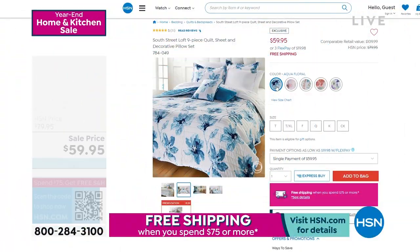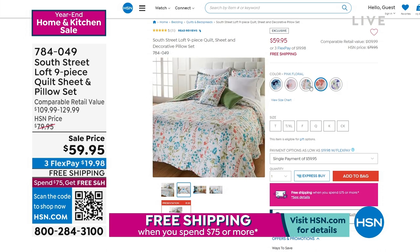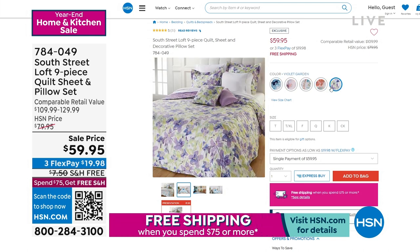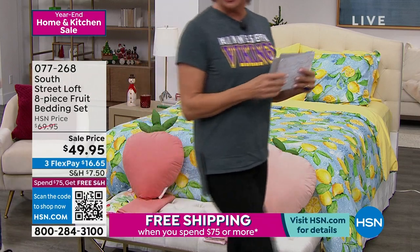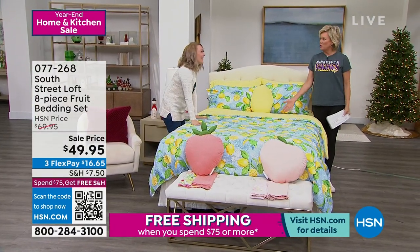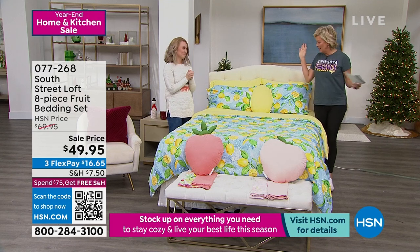Let's take a closer look at the quilt and sheet set coming up at the end of the hour. We've got amazing choices — aqua floral, butterflies, multi-floral, pink floral, and violet garden. The price is $59.95 for nine pieces including two decorative pillows, the quilt, shams, flat and fitted sheets, and extra pillowcases. Coming up next — look at these colors! Yellow doesn't it just make you smile from ear to ear? It's the most underestimated and underused color — it's my favorite.